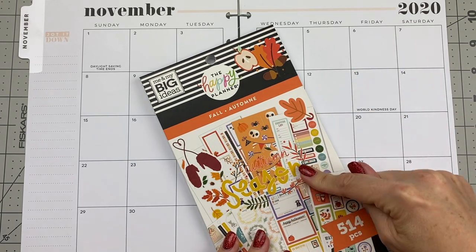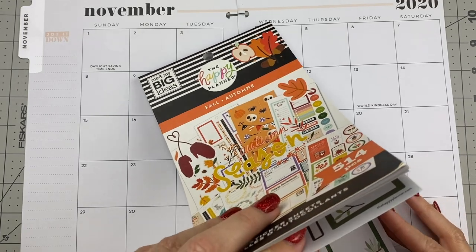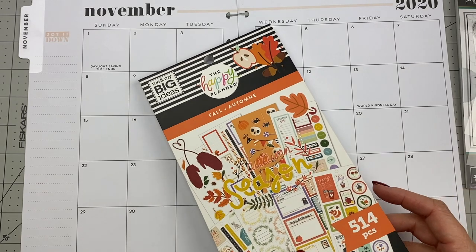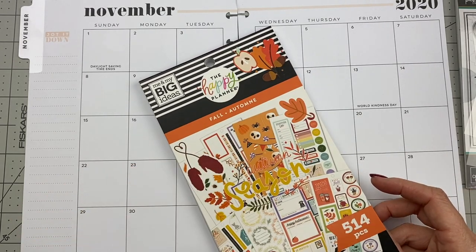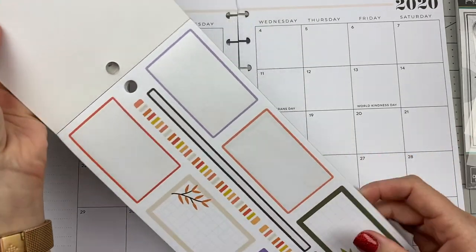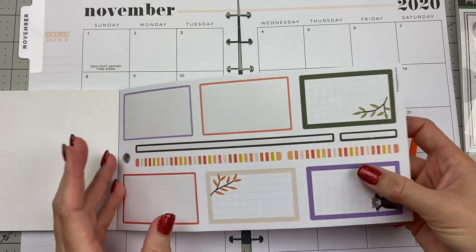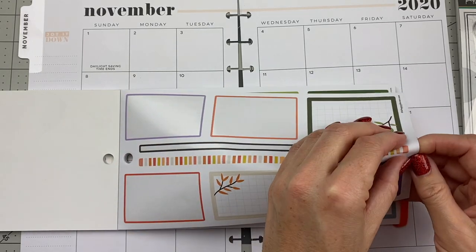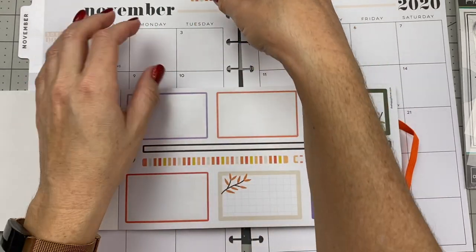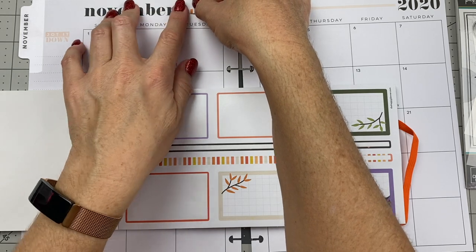I grabbed the fall sticker book because I needed some monthly box stickers and some washi tape to use along with our inspirational stickers from my friend Loewen. Let's go ahead and use my regular decorative routine, which is five steps, starting with choosing a theme — which we already have picked out. It will be fall stickers.